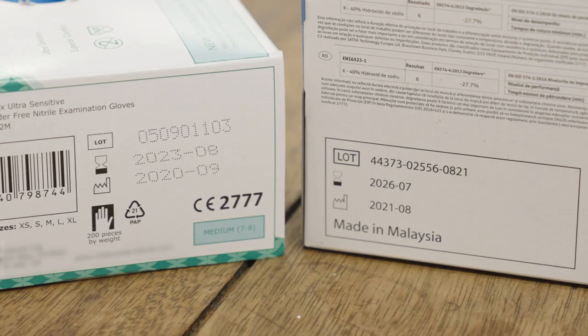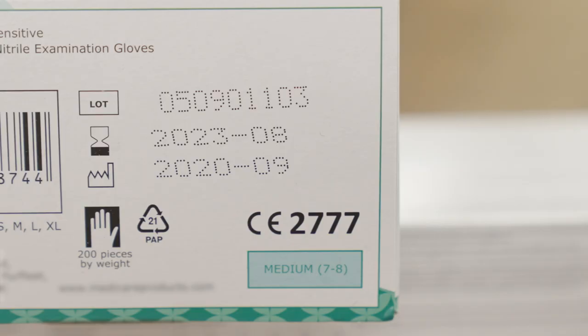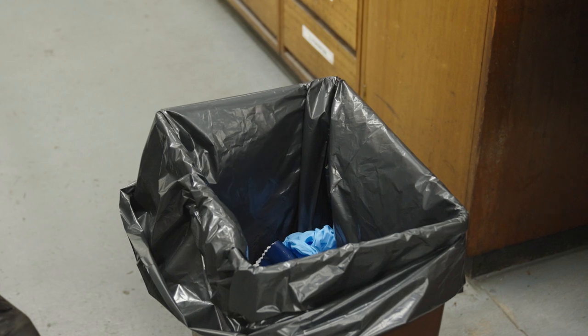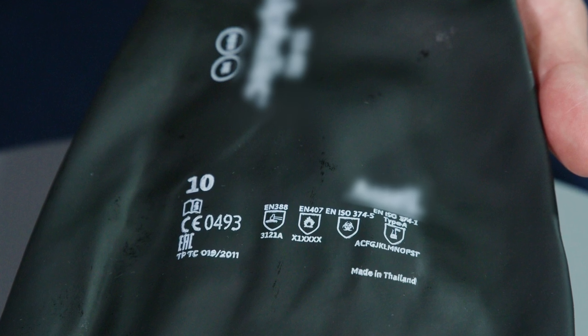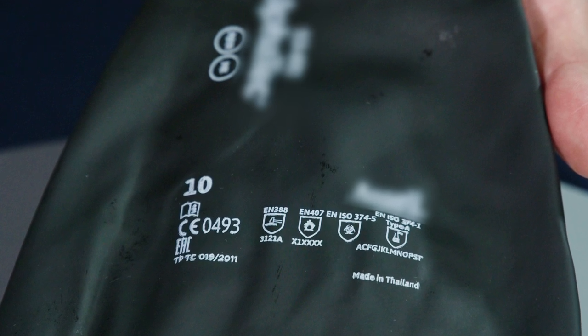Before use, check the expiry date of the gloves you are using and discard any expired gloves in accordance with your local waste disposal conditions. There are other standards for the glove's ability to protect against mechanical hazards, microorganisms, and thermal and cold environment hazards.